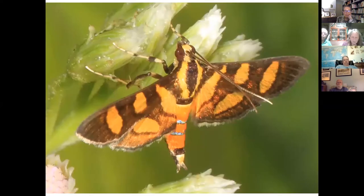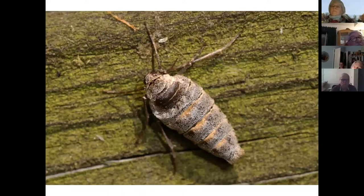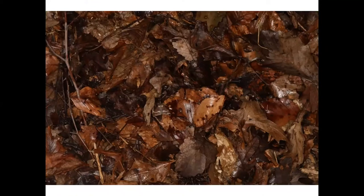Wings and legs are part of the thorax, as seen here on a wet red-waisted florella moth. Adult moths have six legs, and most moth species have wings. Some moths have tympanal organs on their thorax — although other moths have them on the abdomen — and these help moths detect bats and hear other noises. There are also some species like the fall cankerworm where the male has wings but the female does not.